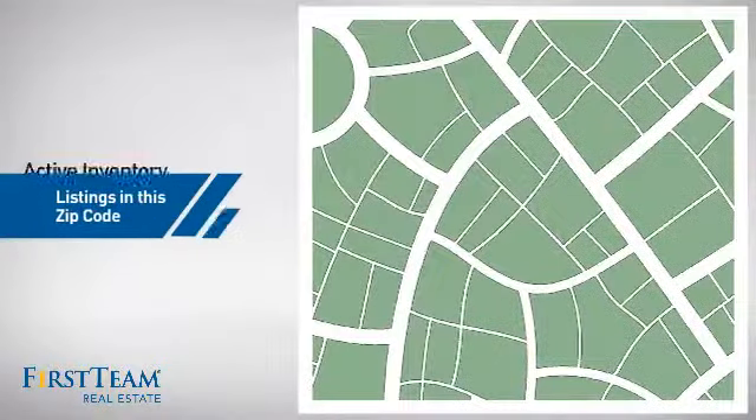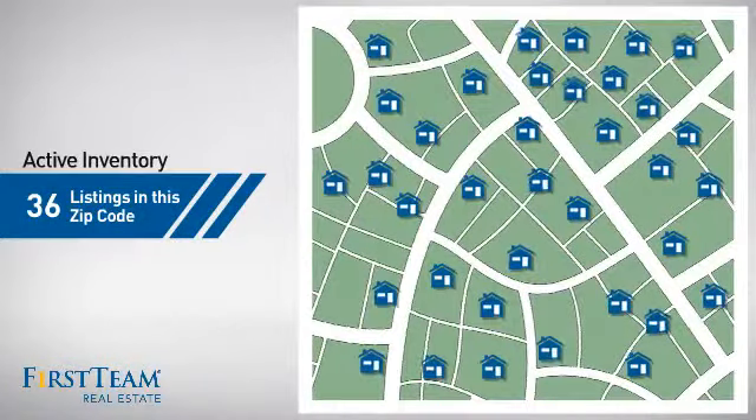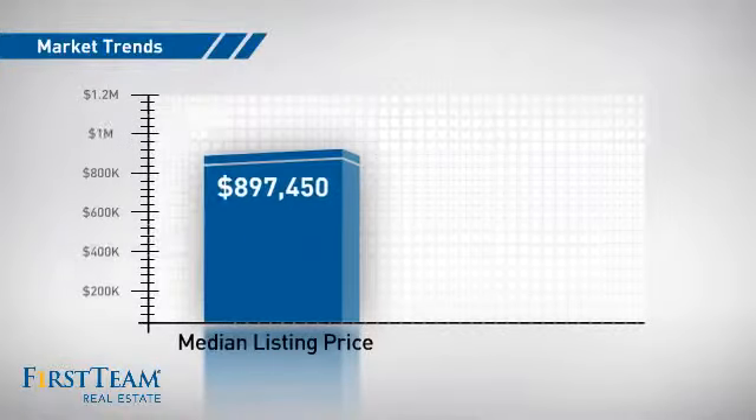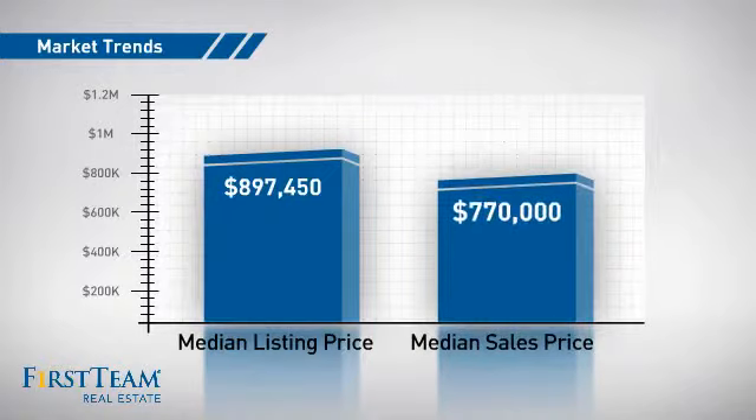Wondering how it stacks up against the competition? There are now just over 35 homes on the market within this zip code, with a median list price of just under $900,000 and a median sale price of just under $800,000.